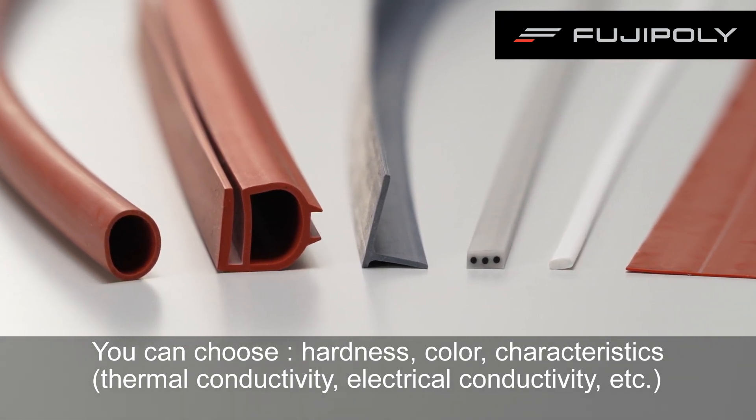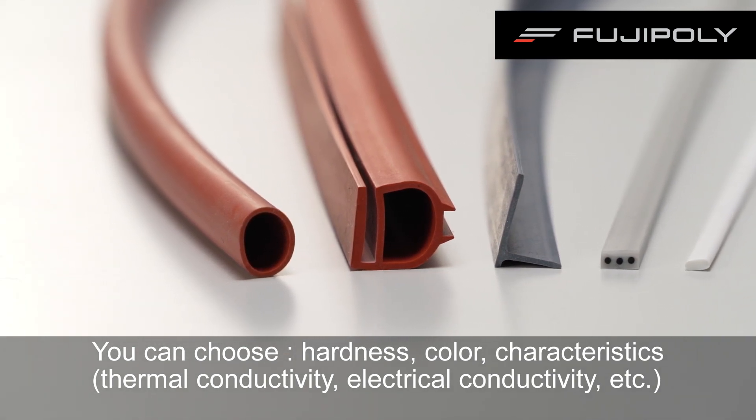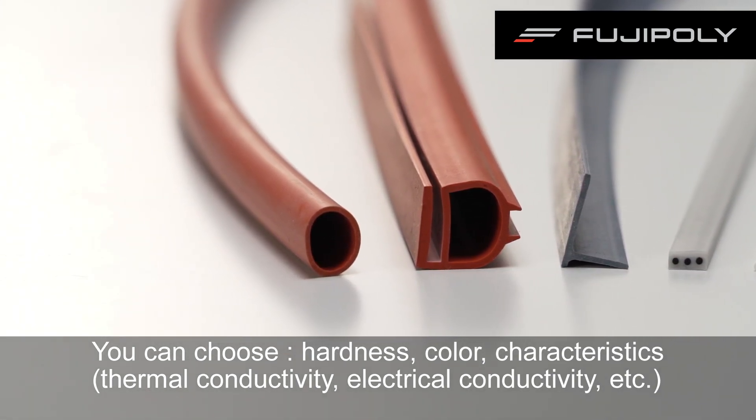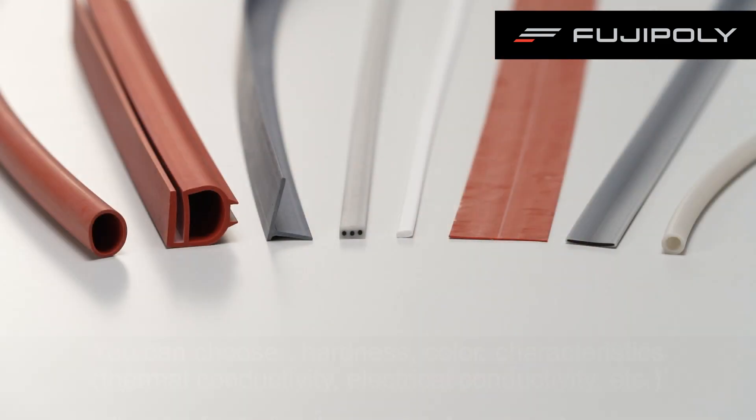There are general silicone rubber materials, ones with thermal conductivity, ones with electrical conductivity, and more. We extrude them in any shape, and these are used in a wide range of industries.